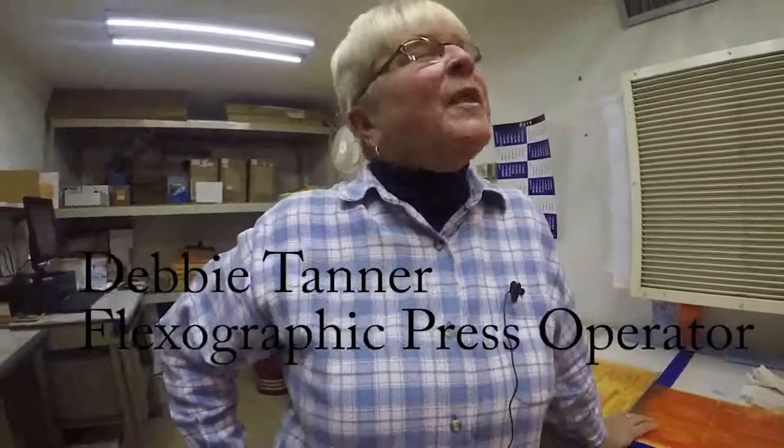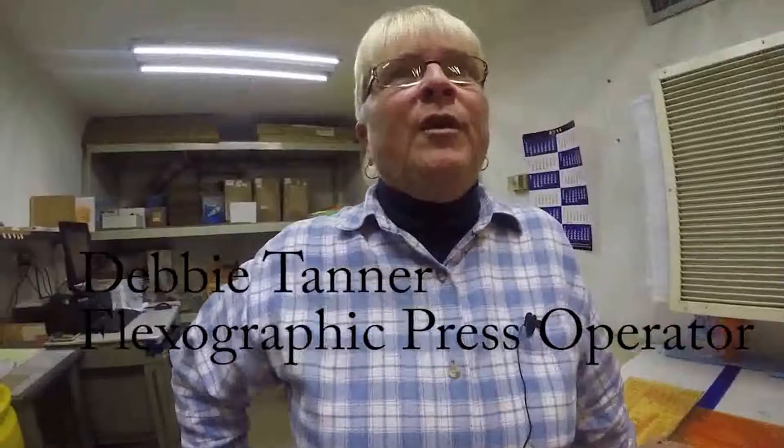I've been here for 32 years and I've probably done almost everything in the shop, from cleaning the floors to running a press. I like my job — we work for nice people, we have fun at work. And since we got the new equipment, it's just kind of cool the way you make a plate compared to the old way.